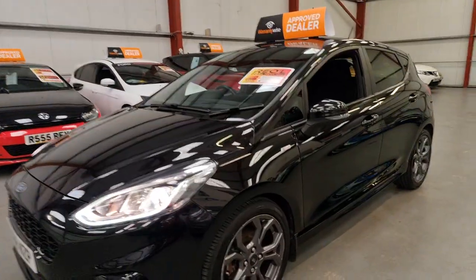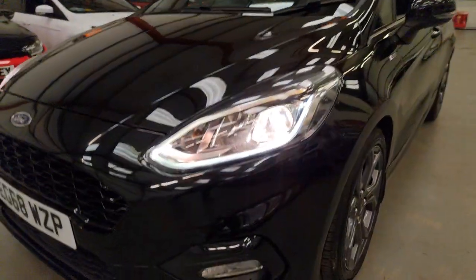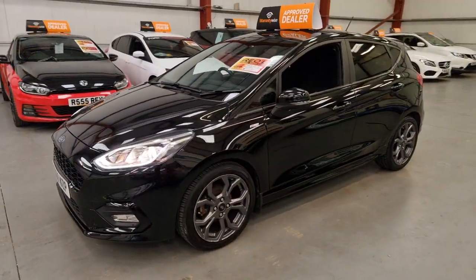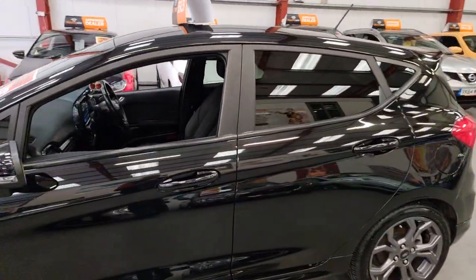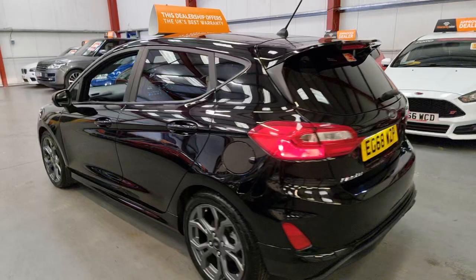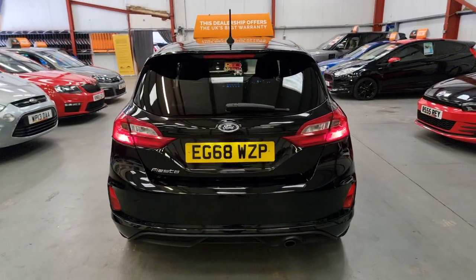You've got the Gunmetal Grey 17 inch alloy wheels, and Xenon headlights with daytime running lights. Being the ST Line, it comes with a lot nicer spec — you've got Privacy Glass as standard from factory, better alloy wheels, side skirts, and a nicer front and rear bumper. It is in gorgeous condition.